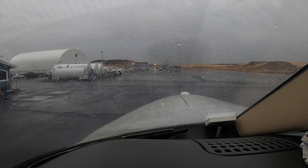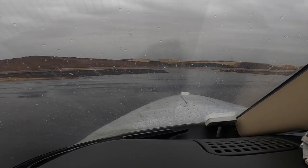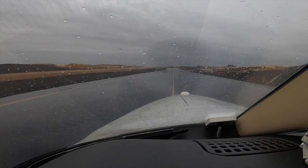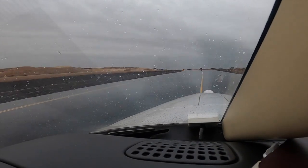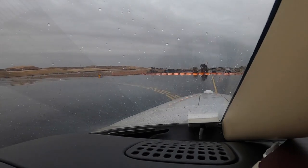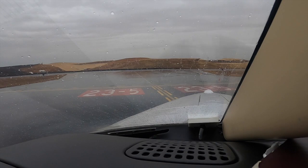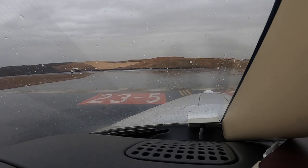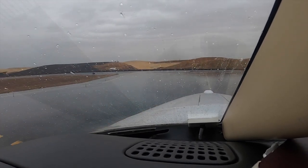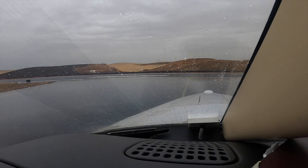Okay, excite's on, brake's off. Polk traffic, TBM 860 Charlie Alpha taxi from the ramp. Polk traffic, TBM 860 Charlie Alpha entering runway 5, back taxiing on 5 and taking off runway 5, left turn out, left downwind departure to the west, Pullman.